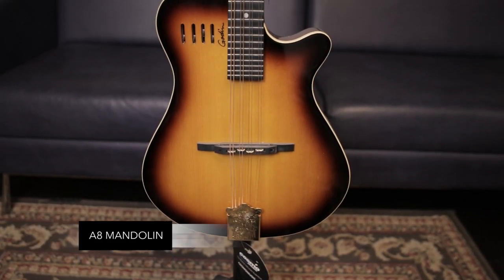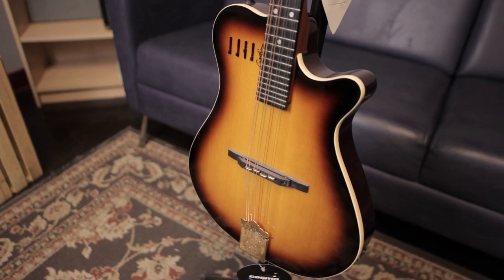Goten A6 Mandolin, routed from solid mahogany and capped with a solid spruce top. X and fan braced, onboard preamp, sounds great acoustic or electric.